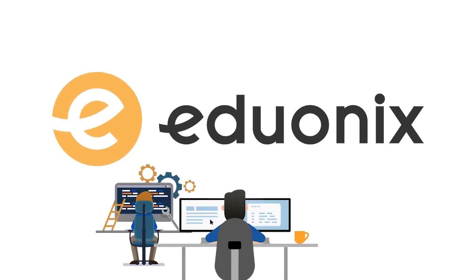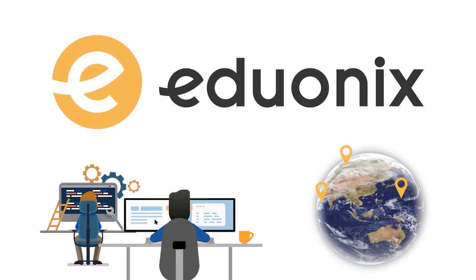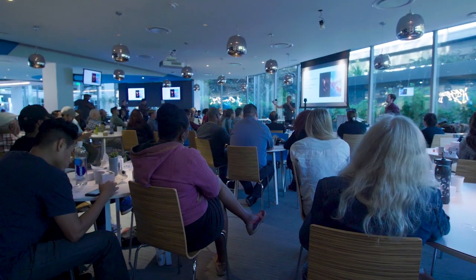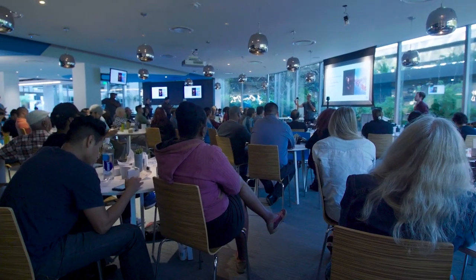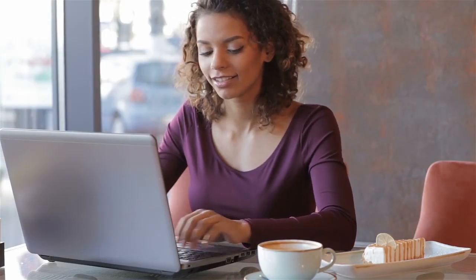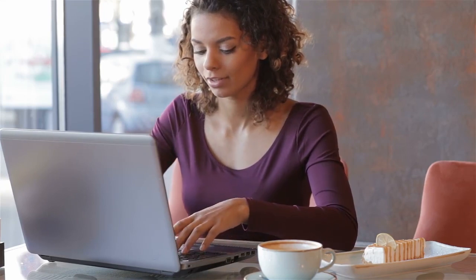Edionics is bringing together experts from across the globe to create an immersive MERN e-degree program, which will teach MERN stack in a manner that allows any learner to easily master these technologies and start building web apps.